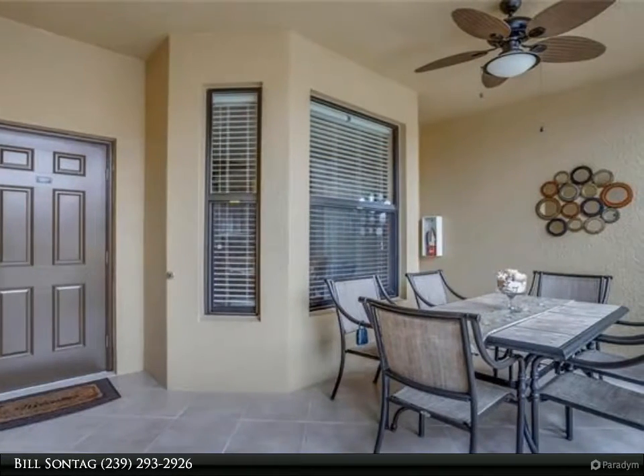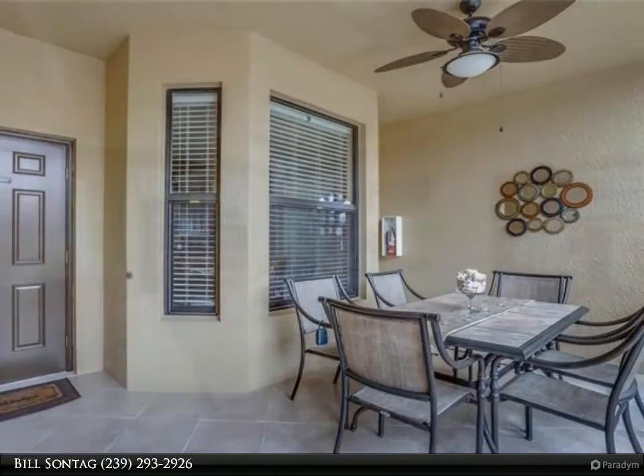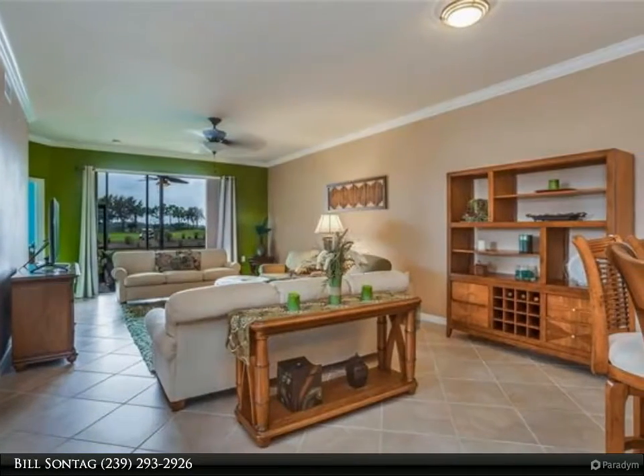Beautifully decorated with lots of upgrades including granite countertops, tile on both lanais, crown molding, high-end fans and lighting, window treatments, and custom paint.